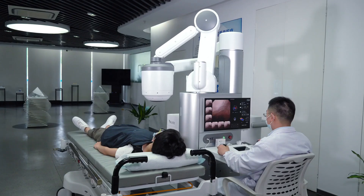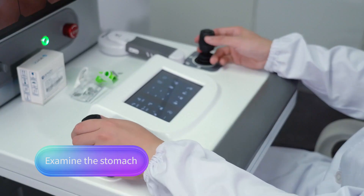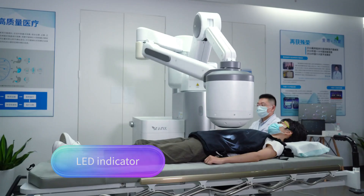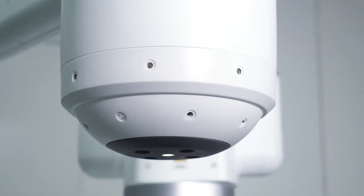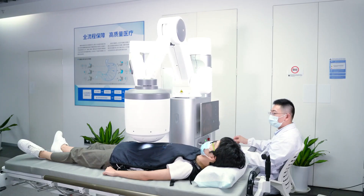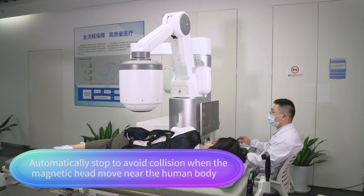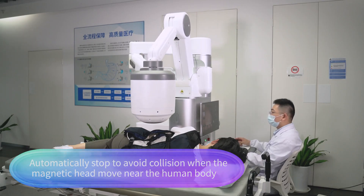Utilizing magnetically controlled capsule endoscopy, the NaviCam Express enables precise navigation throughout the stomach, combining translational and rotational control for unparalleled accuracy. With applications ranging from diagnostics to research, this adult body measurement imaging system holds tremendous potential in healthcare. Paired with the Navi stomach capsule, a pill-sized video camera allowing remote manipulation and imaging of the stomach's interior, the NaviCam Express is poised to transform the way we diagnose and understand gastrointestinal diseases.